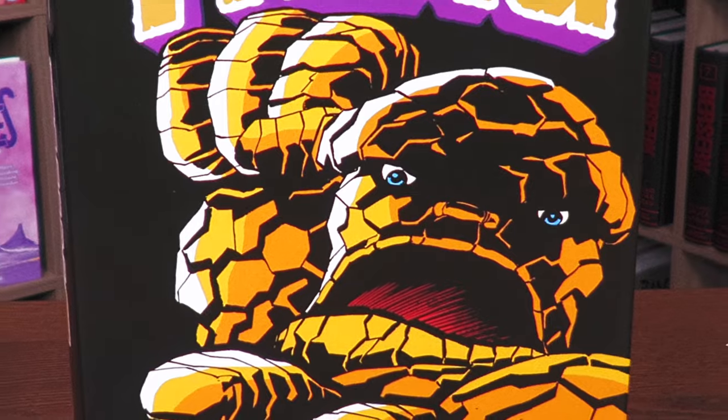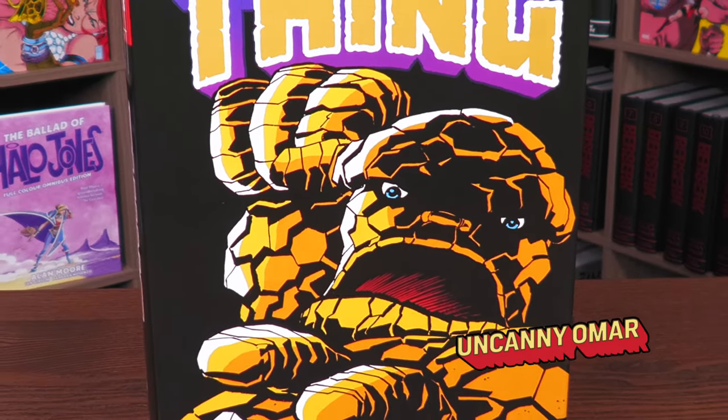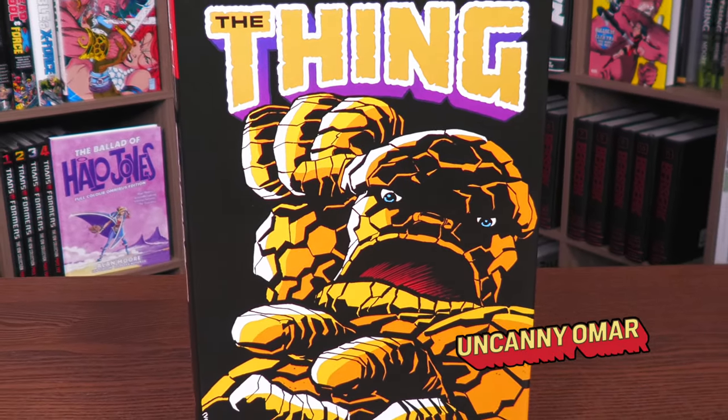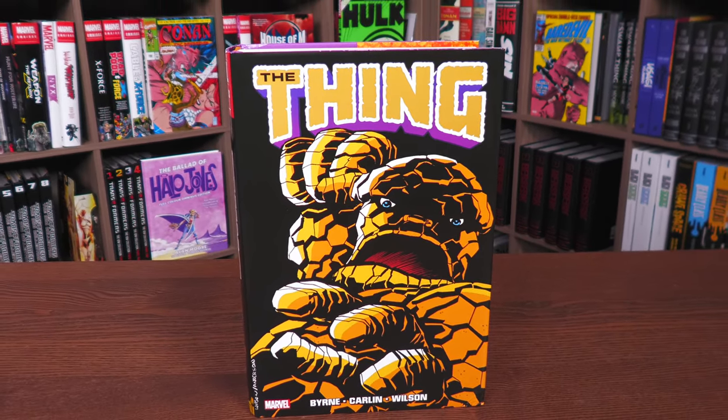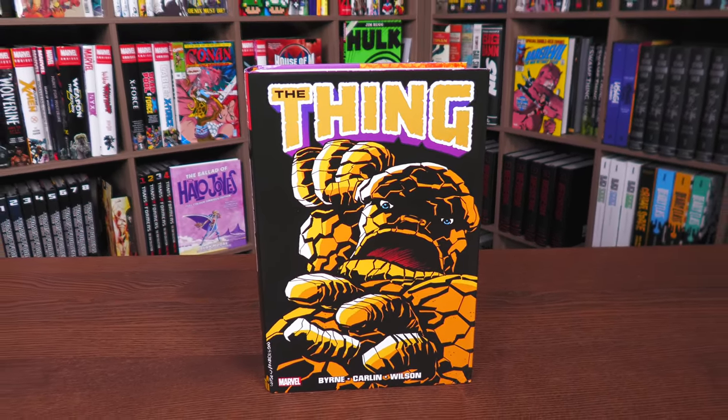What's happening, all you mentees! Uncanny Omar here from Near Mint Condition, the home of collected editions. Join me today for my overview of The Thing Omnibus from Marvel Comics.